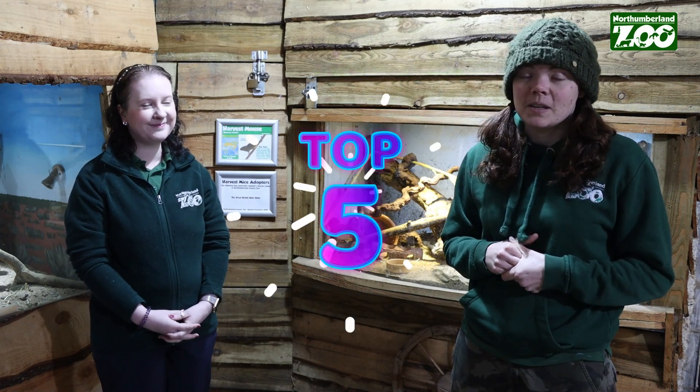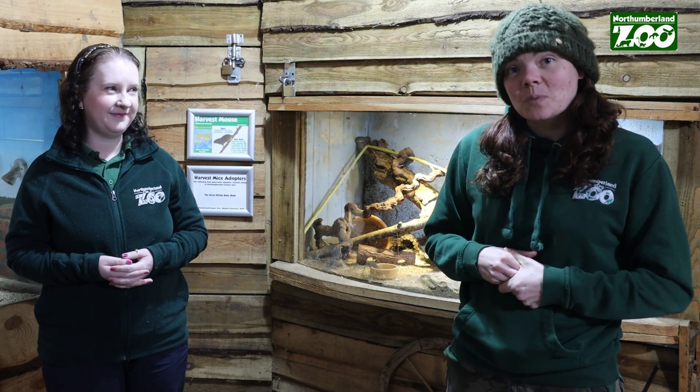We've got over 500 animals here at the zoo, over 100 different species, so we've organised them into our top five and we're going to be focusing on their unique traits — traits that no other animals in the animal kingdom have. The world's largest rodent, the cat with the longest tail, the dog with the only furry feet, and at the end we've got a little project for you as well.